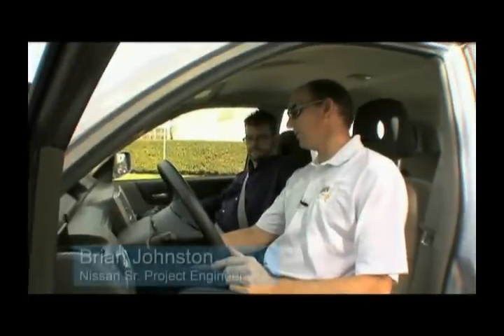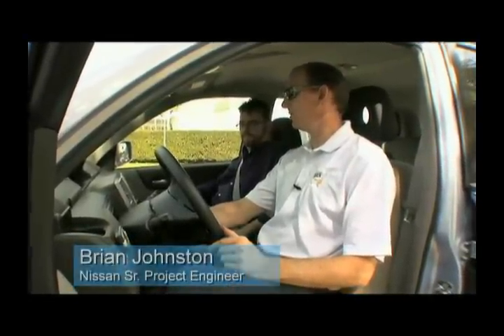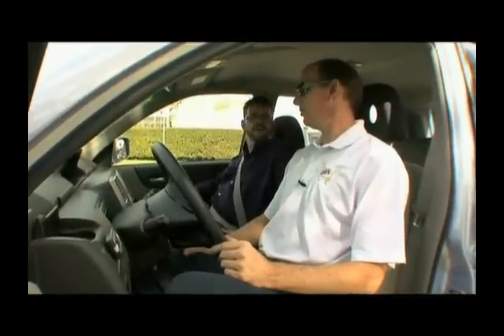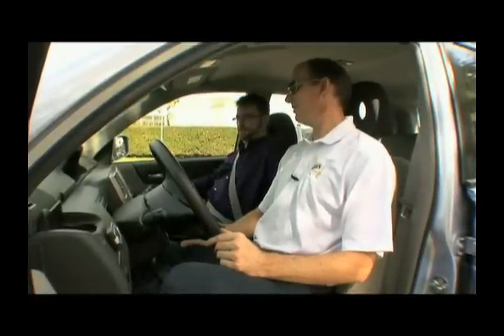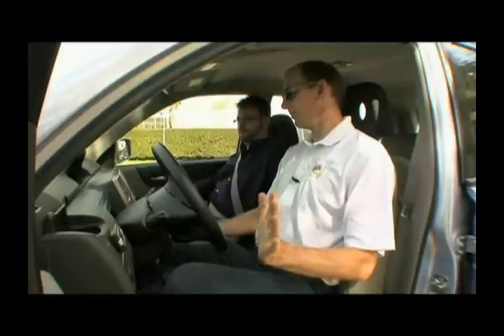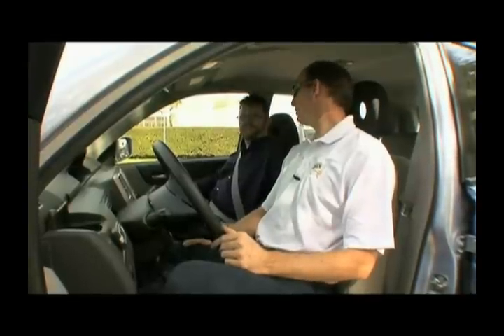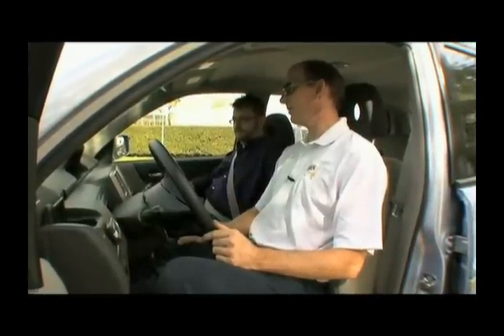One of the first things you'll notice significantly different about this car is the sound of startup. As we go through the startup sequence, you've heard a clunk, which is a hydrogen intake opening and the compressor of the air being fed into the fuel cell stack so we can actually produce electricity. The car is running now — you didn't feel the vibration, you didn't hear a starter motor. That's really your big first clue that things are different.